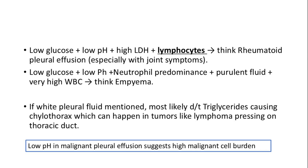High lymphocytes in pleural fluid along with low pH and high LDH is indicative of rheumatoid arthritis. Low pH in pleural effusions often indicates a high malignant cell burden.